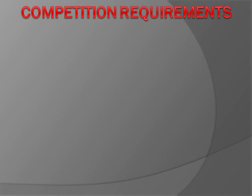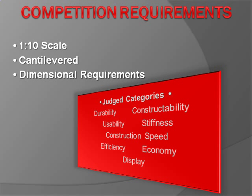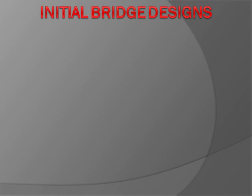The competition requirements are set forth by ASCE and the SDSU faculty. Teams must design a 1/10th scale steel bridge. Specifications include a fixed-end back span that extends over a 15-foot river and a 5 to 6-foot cantilever end that extends over a wetland, with a clearance of 1 foot 6 inches from the river's surface for utility lines. The bridge will be judged on durability, constructability, usability, stiffness, construction speed, efficiency, economy, and display.